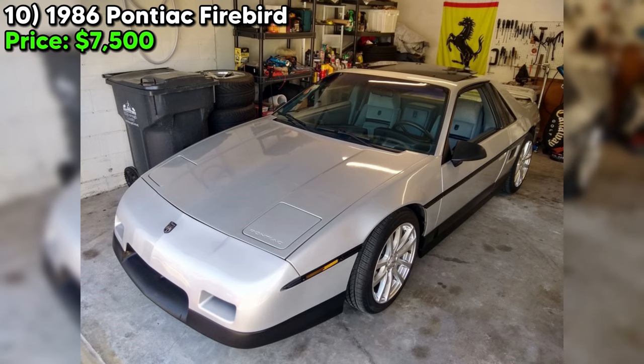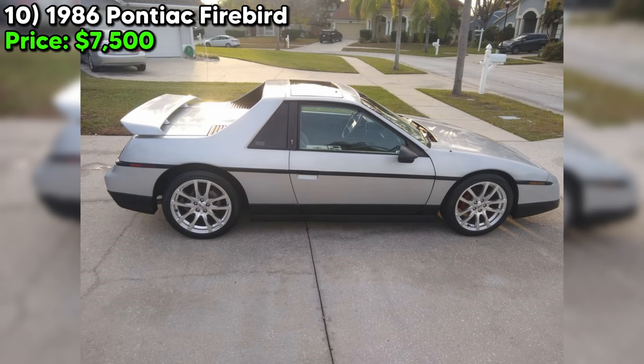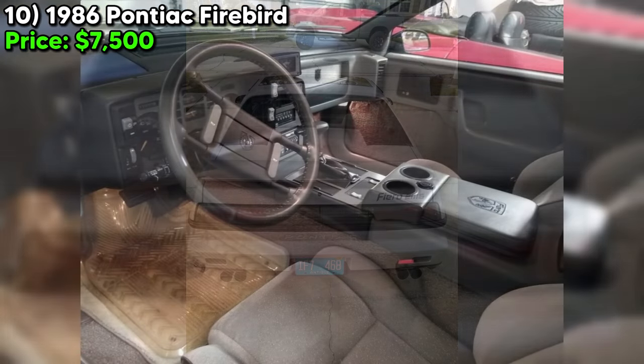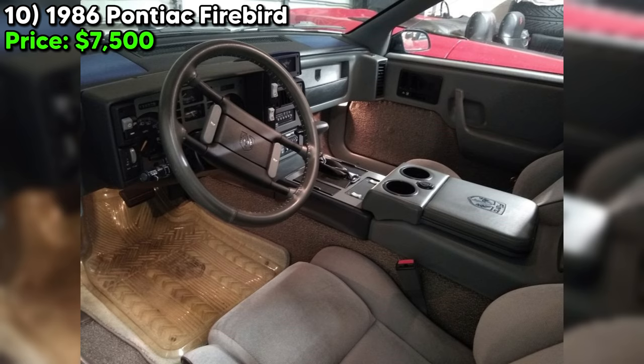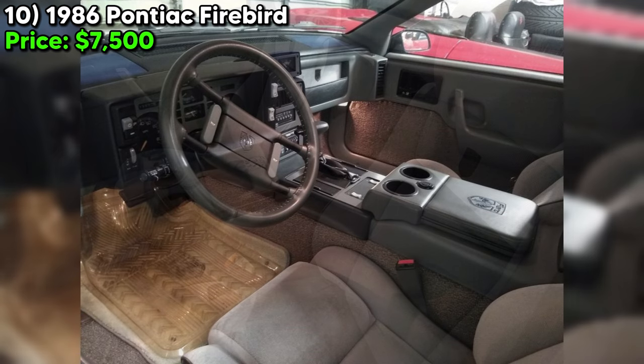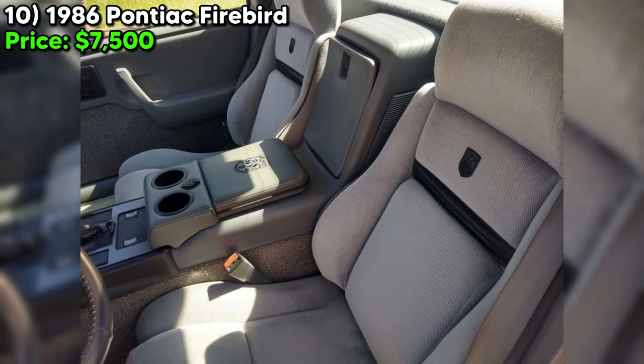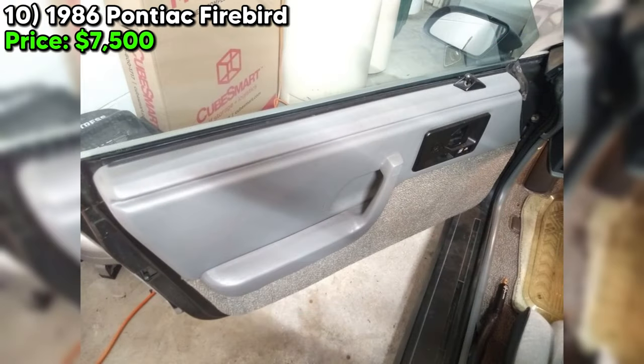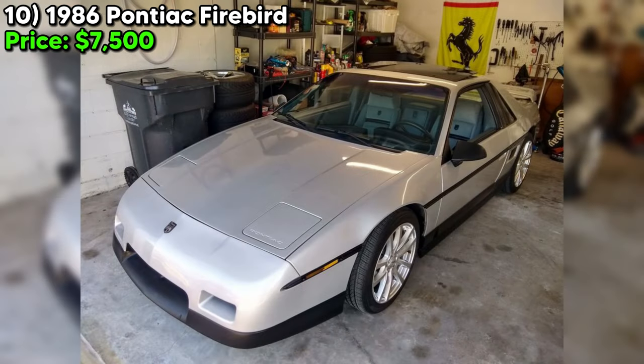The inclusion of a Pontiac Monsoon radio with a nine-band EQ CD player, sunroof bag, wind deflector, and cup holder adds desirability. However, the air conditioning ceased to function at the end of August 2023 for unknown reasons, and the left rear speaker is also not working — points critical for transparency with potential buyers. In terms of maintenance, the Firebird has received significant attention: a recent tune-up, new belts, plugs, fluids, filters, oil, and a new battery installed in February 2023.